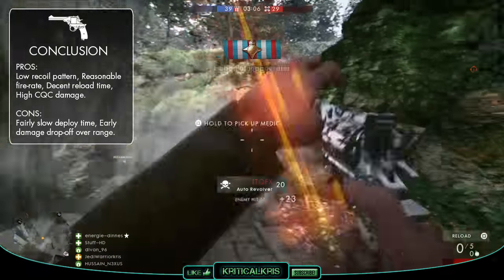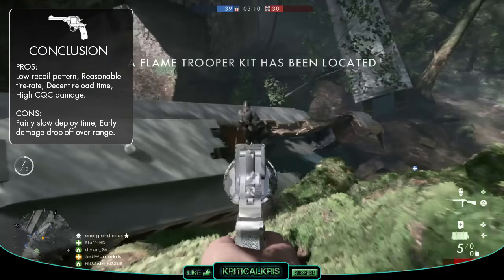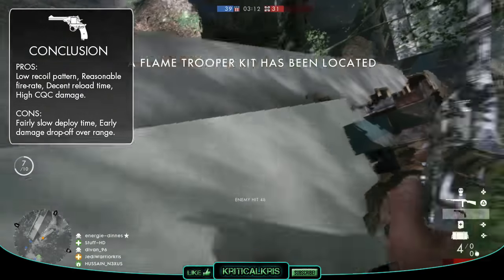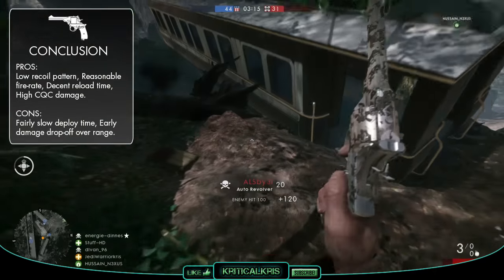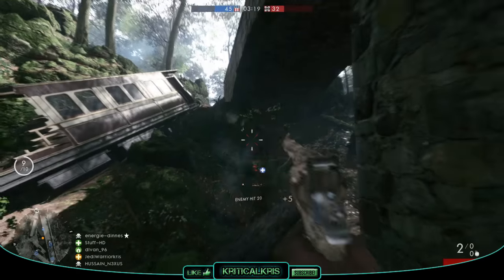Its deploy time is one of the slowest out of all of the sidearms in the game, making it a slightly less effective weapon for pulling out to quickly finish your enemy off. But once that gun's out, you can be a seriously deadly force to contend with in those closer proximities, with it holding a pretty good balance between those main factors.